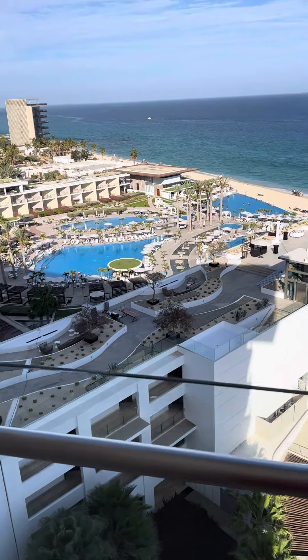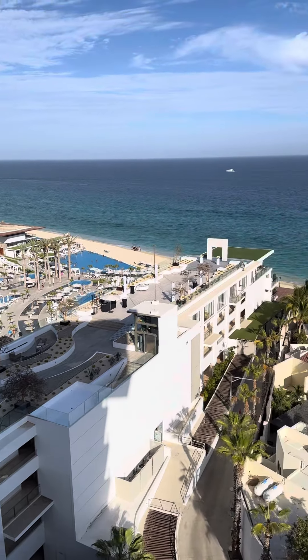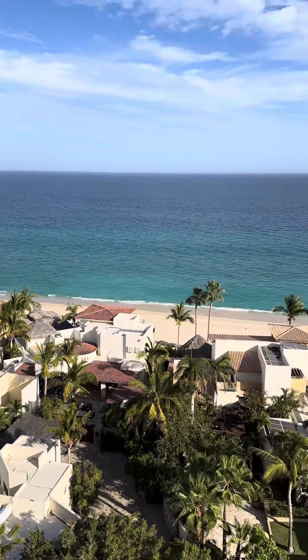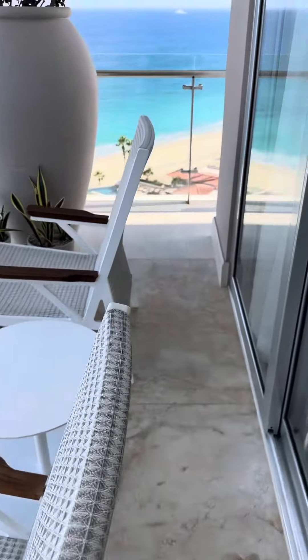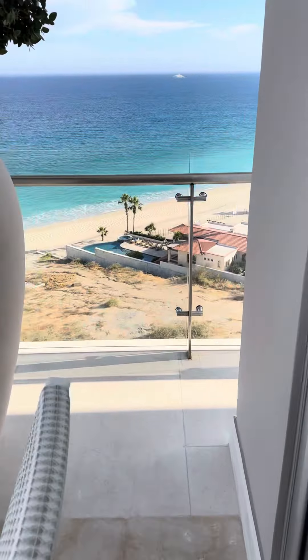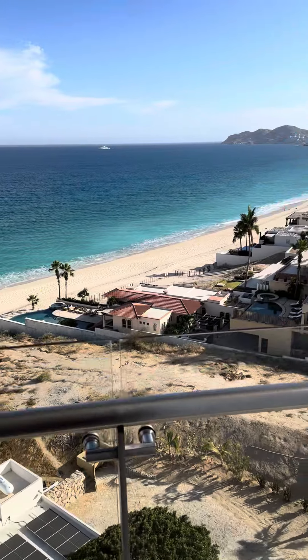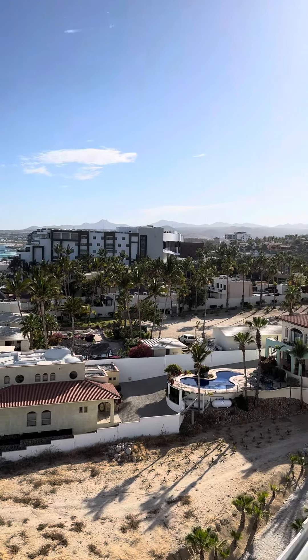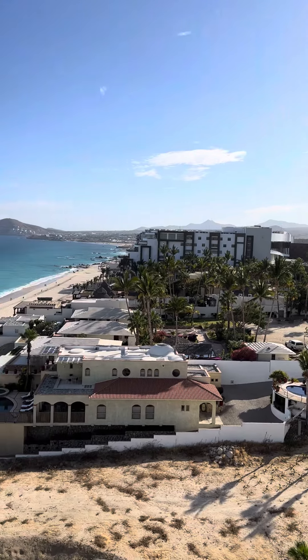So you have this view from this balcony, which is very, very nice. There's a nice little seating area here, and when you come around to this side you can also see this part. It's just nice getting to have a view of the entire surroundings.